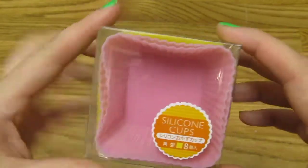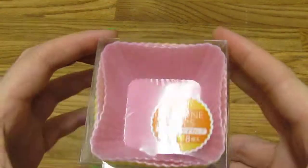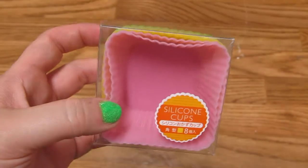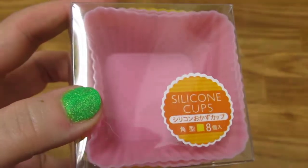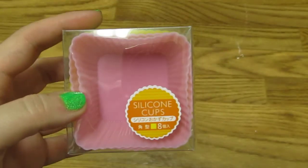I got some silicone cups — these are the square ones, which I thought were really neat. Most of these will go for bentos, but I'm sure a couple of them will end up being used for resin too. They're nice because they're square, and they are shiny on the inside, which will be helpful for resin.